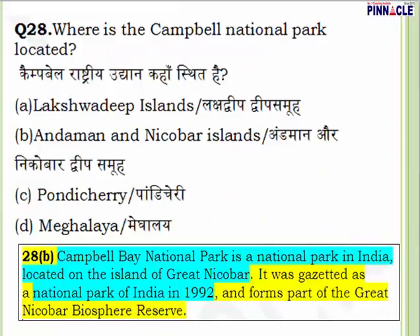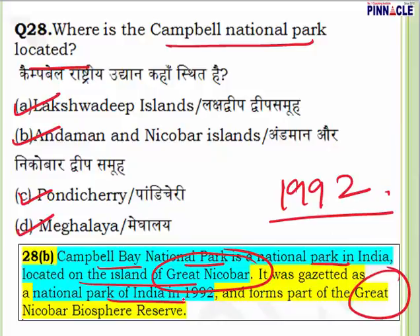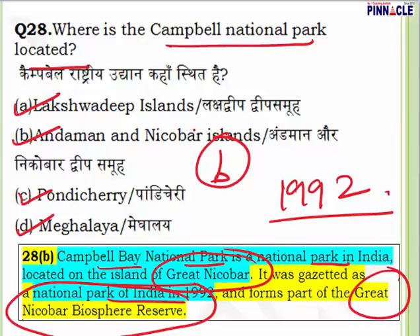Question 28: Where is Campbell National Park located? Options are Lakshadweep Islands, Andaman Nicobar Islands, Pondicherry, or Meghalaya. Campbell Bay National Park is located on the island of Great Nicobar. It was gazetted as a national park in 1992 and is part of the Great Nicobar Biosphere Reserve. Question 28, answer is B — Andaman Nicobar Islands (Great Nicobar).